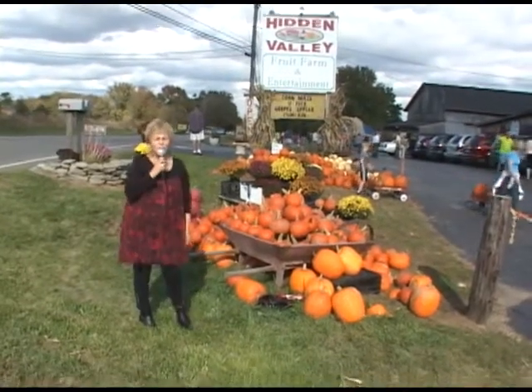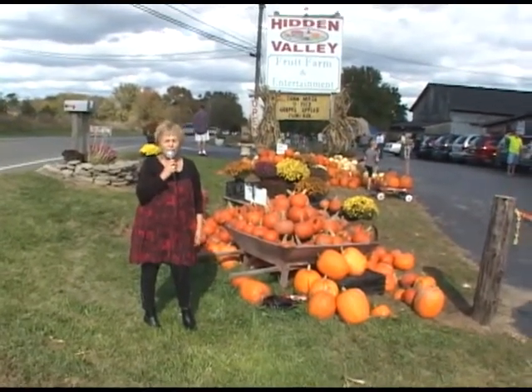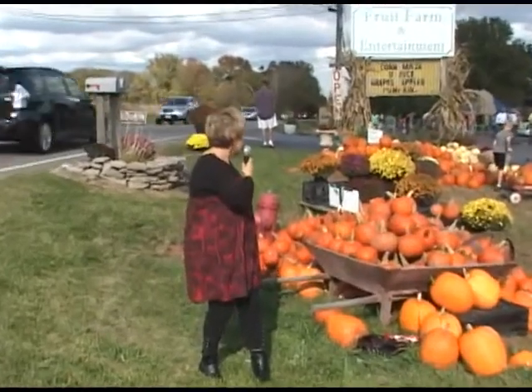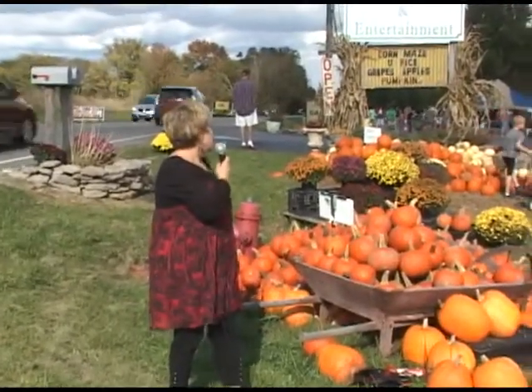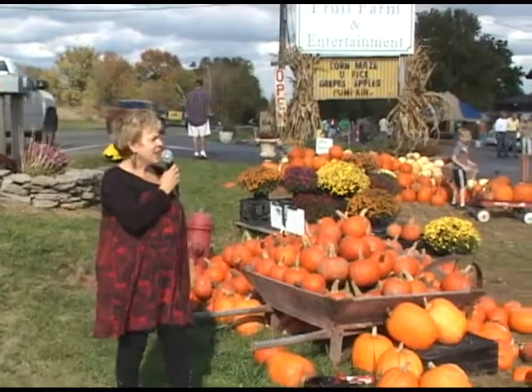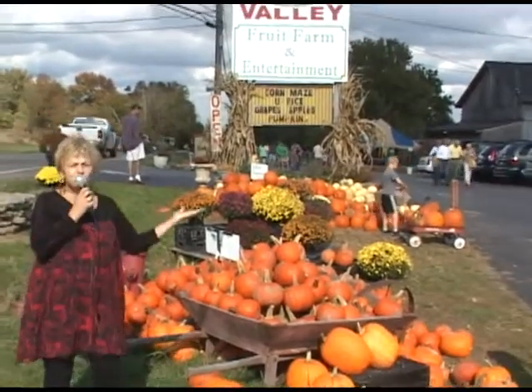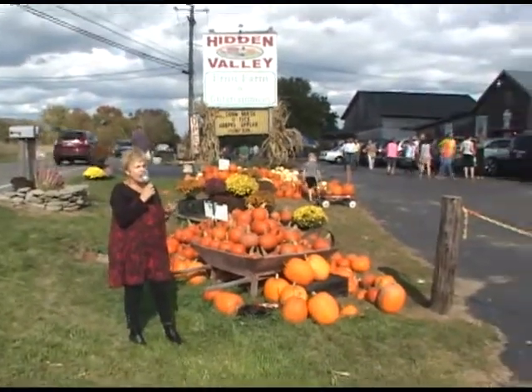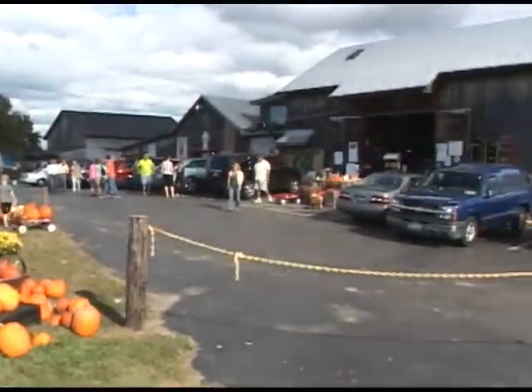They have 38 varieties of apples. They have a festival going on — the Apple Cider Festival, corn maze, you-pick grapes and apples and pumpkins and every variety. And they have a cute little shop inside that we're going to show you. I think you'll love it here. Come and visit at Hidden Valley Fruit Farm.